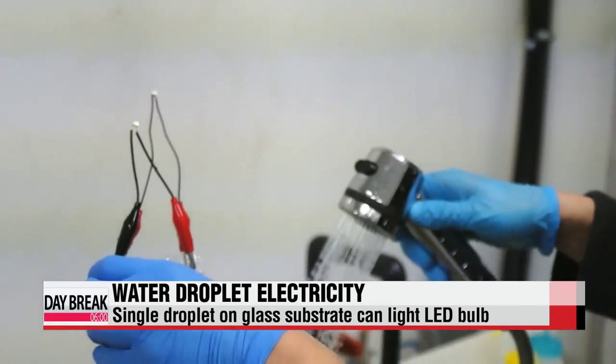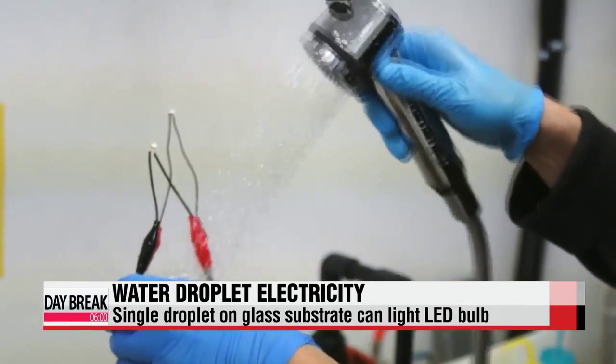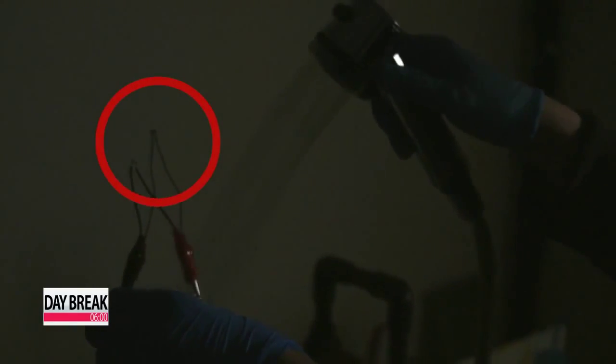This time, the researchers use a shower faucet to sprinkle water onto the glass substrate. The bulb emits an even brighter light.